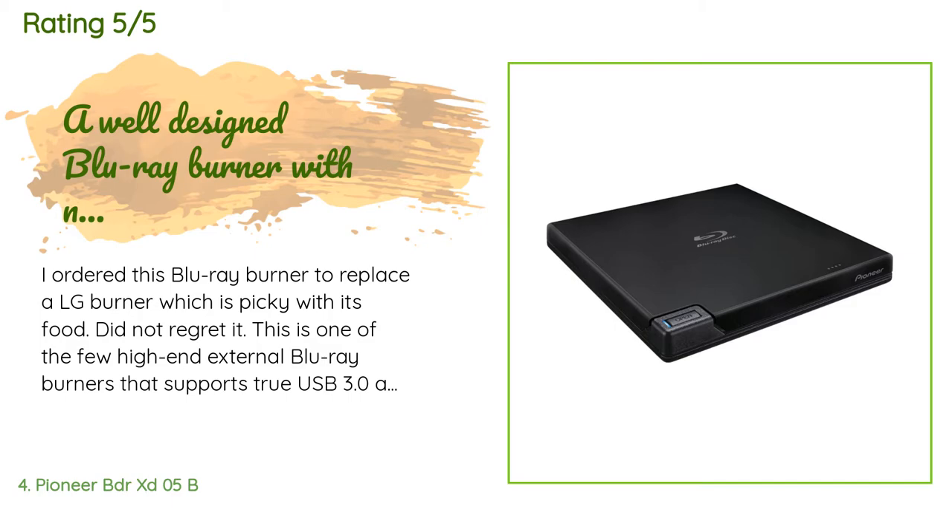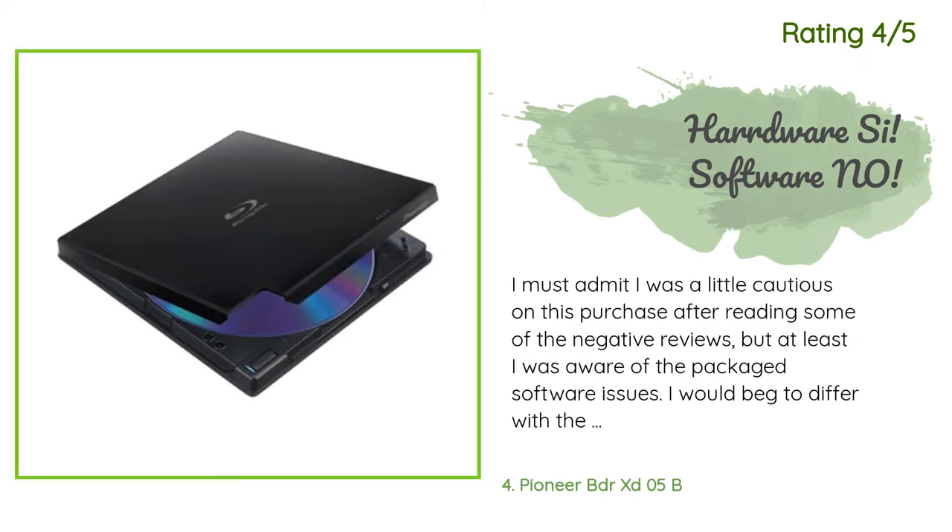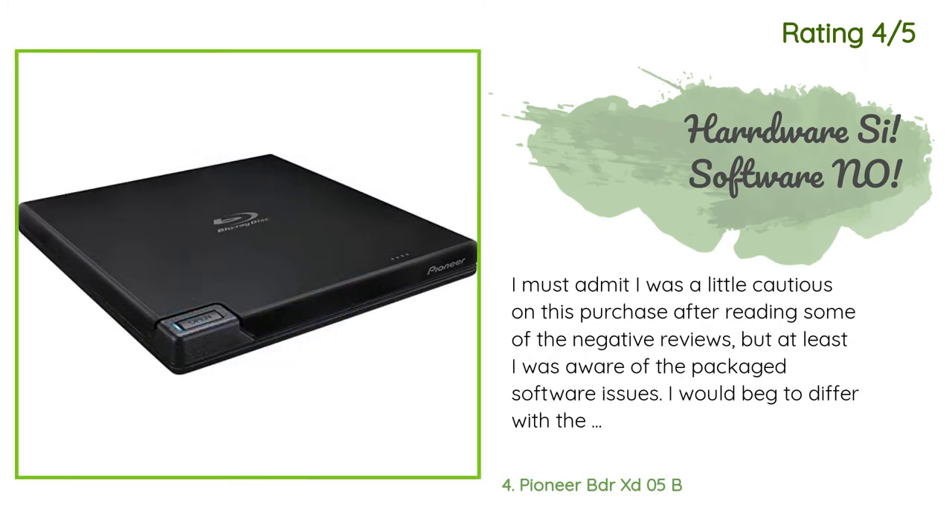Another happy customer said: I was a little cautious on this purchase after reading some of the negative reviews, but at least I was aware of the package software issues. I would beg to differ with the review which said it doesn't work with Windows 10 — I had no problems installing the drivers and having the drive recognized. The negative reviews regarding the accompanying software are all true; I installed it but could not get it to run, as the developers have not updated the code for proper display on high resolution monitors.